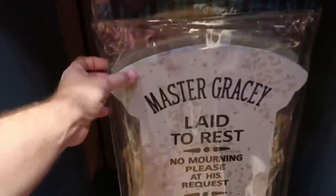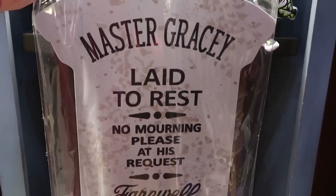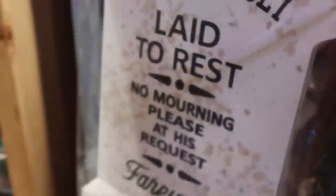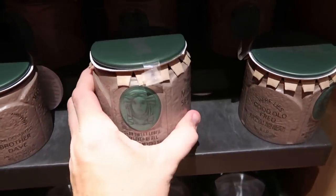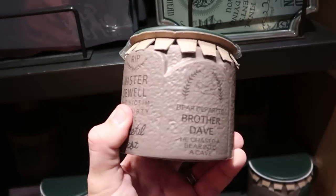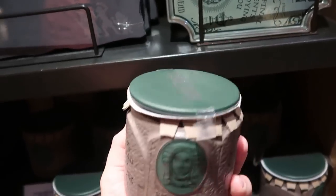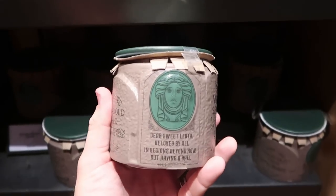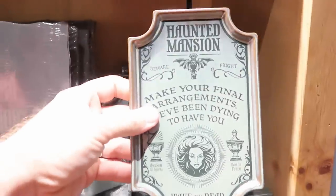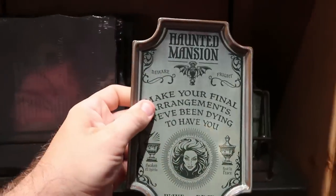They have a brand new Master Gracie tombstone — yard decor, perfect for Halloween — that says 'Master Gracie, late to rest, no morning please at his request, farewell' for $29.99. There are really nice Haunted Mansion candles at $34.99 with RIP Mr. Sewell, Madame Leota, Brother Dave, Master Gracie, and 'Here lies good old Fred.' They're actually super heavy with the Haunted Mansion logo on top. There's also a new trinket tray with 'Beware, Fright, Haunted Mansion, Wake the Dead with Madame Leota' in heavy ceramic for $17.99.